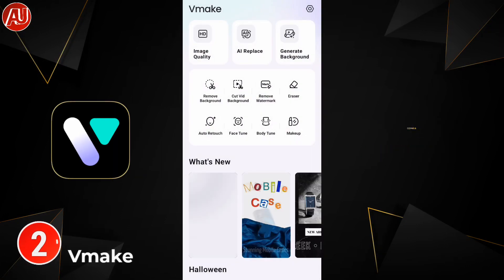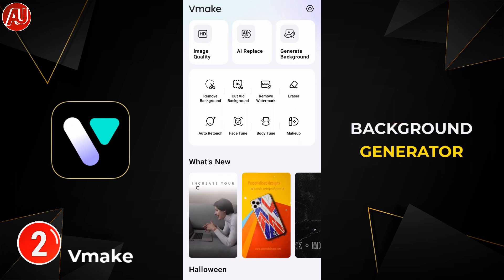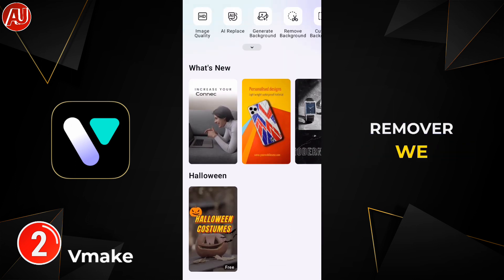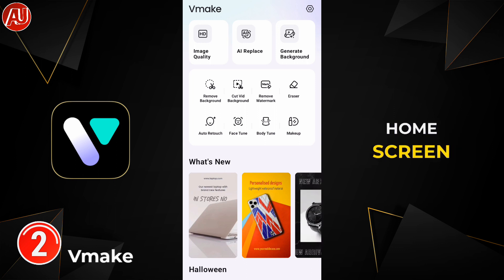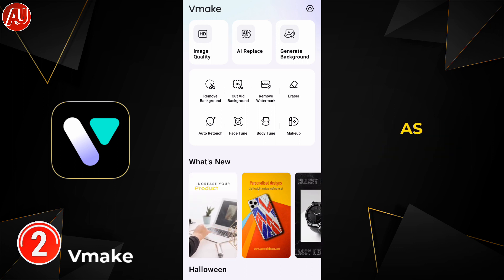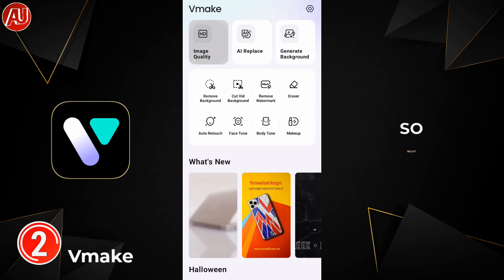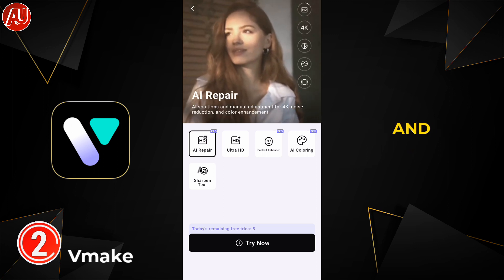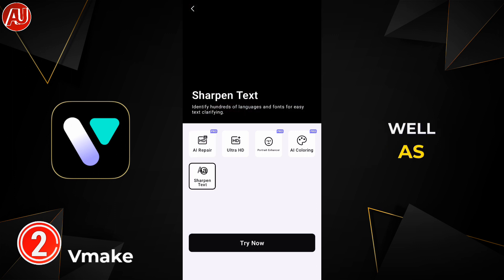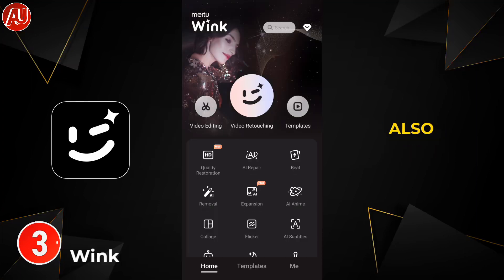The second app is called VMake — another brilliant app when it comes to photo and video enhancement, also a background generator as well as a background remover. There are default templates available on the home screen of the VMake app. As you can see, there are a lot of tools available, including portrait enhancement in HD and Ultra HD, as well as text sharpening.